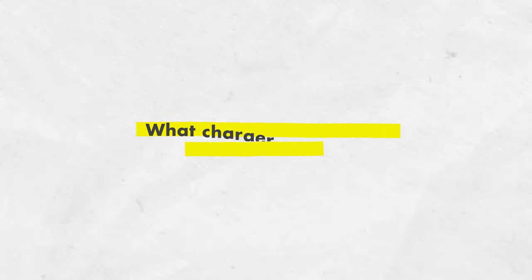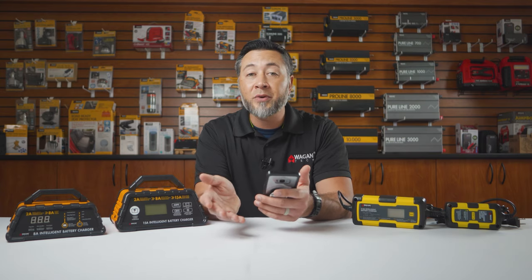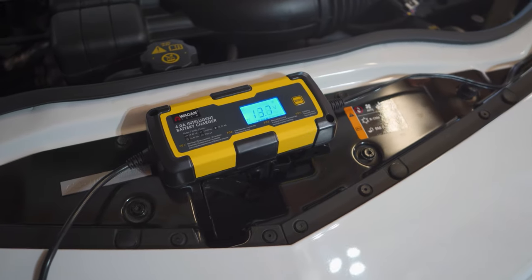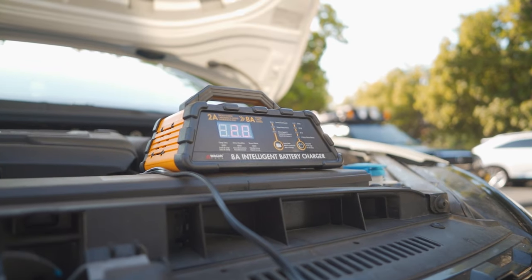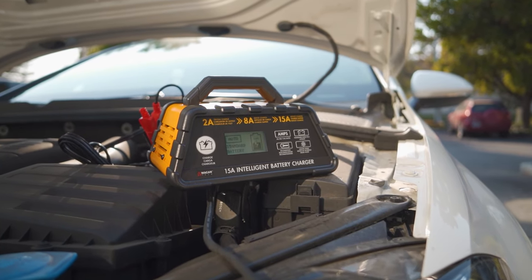The next question is: what charger should I get for my battery? Well, it really depends on the size of battery you have. If you have a small battery, you'd go with the small 1.5 amp charger. A normal sized car battery, you can go 4 amp or the 8 amp. If you have a large battery or a diesel truck or something like that, you'd want to go for the 15 amp charger for sure.